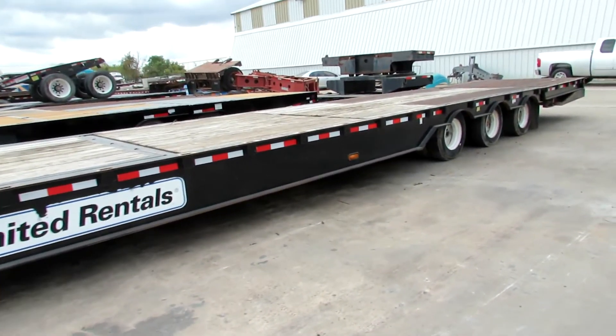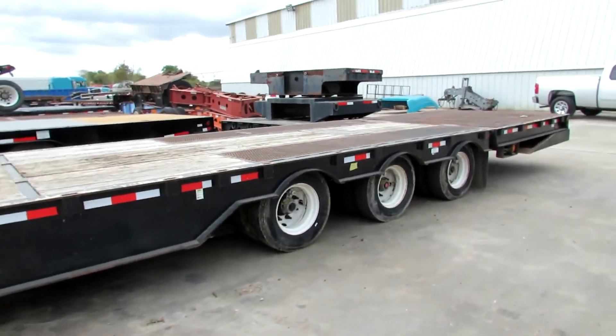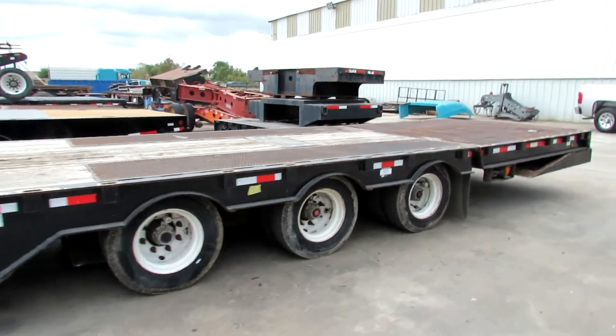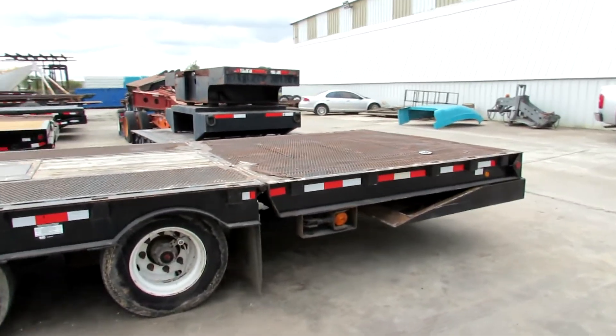Elevator floor, wood floor as well. Hydraulic winch. 4 foot fold under, roll under landing gear.